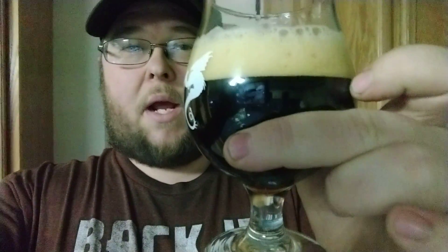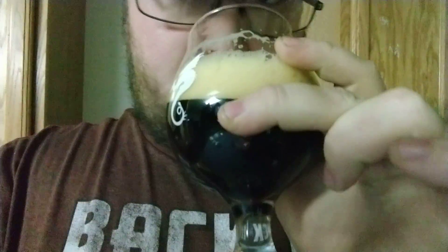We've already done the pour as usual. Put it in some new glassware here. Got a nice thick head on it. Very dark.